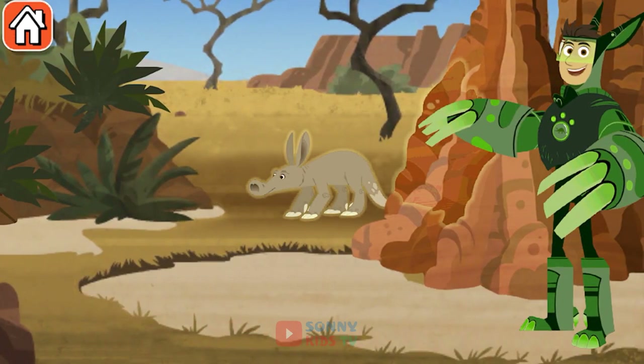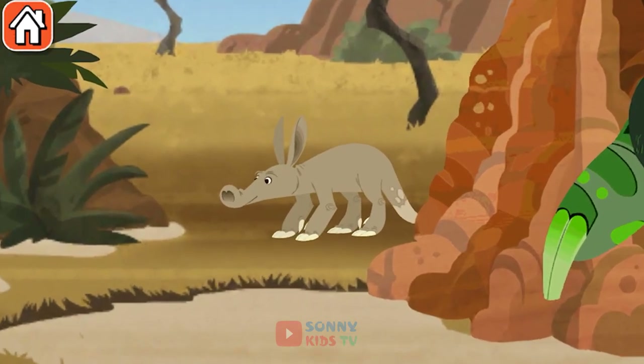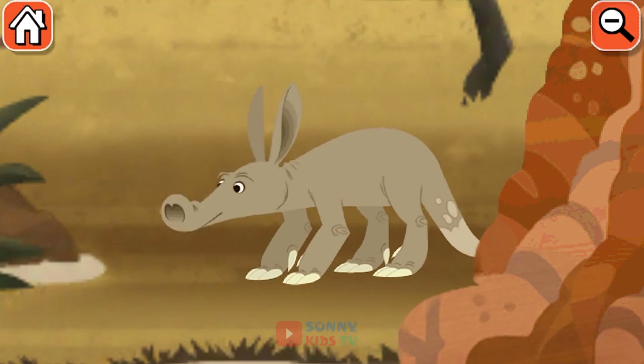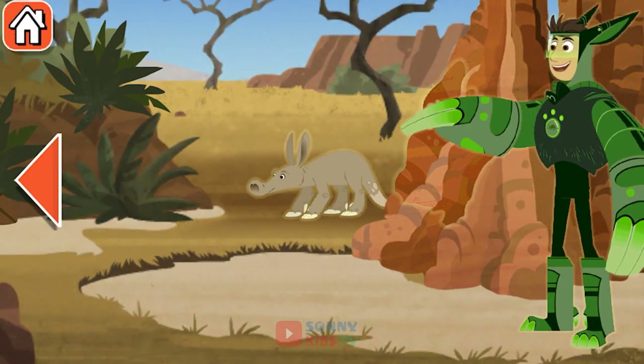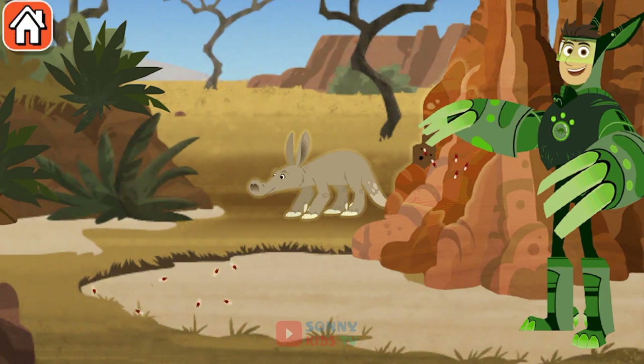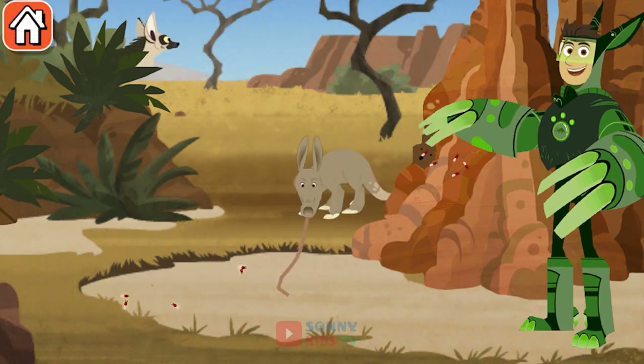Who's hungry for some tasty termites? First we have to find them. Claw power! That long sticky tongue is perfect for lapping up lots of termites in one lick.